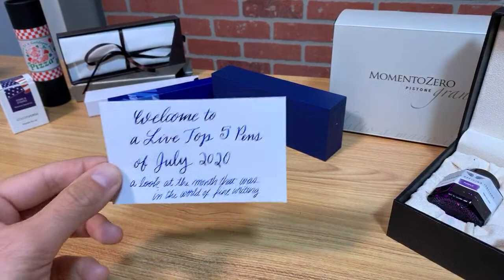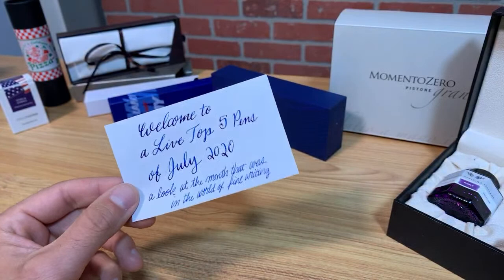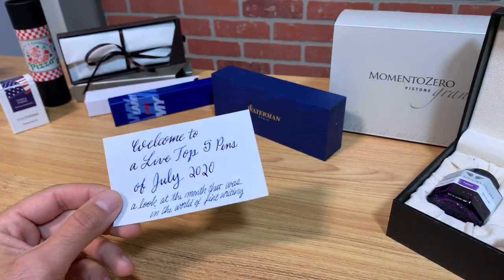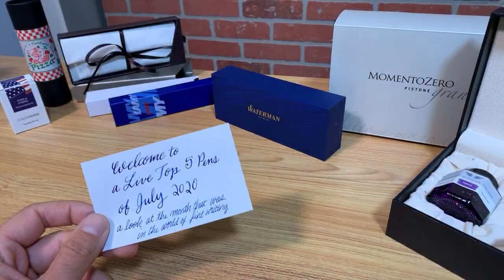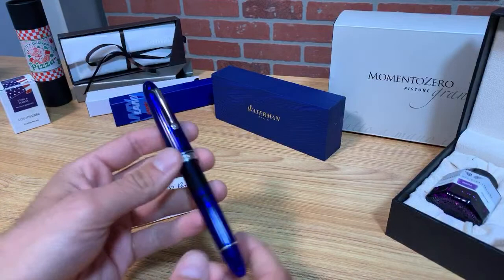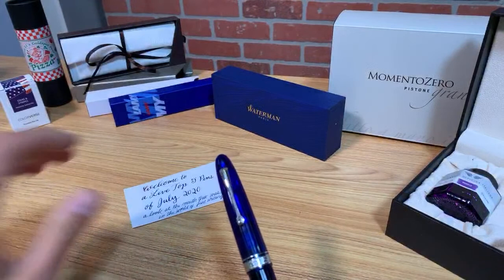Welcome, everybody. This is Tom with Goldspot Pens, here with an improvised live top five pens of July 2020 — a look at the month that was in the world of fine writing. We're in our YouTube studio in the photography area here at the Goldspot office. It's just me today; Chris is on vacation. I have some handy dandy note cards that I created using one of my favorite pens — a Flexi Omas Ogiva cocktail with extra flexibility.